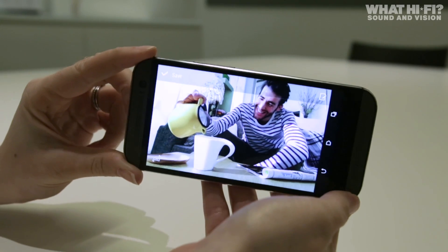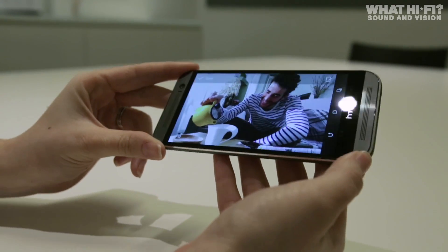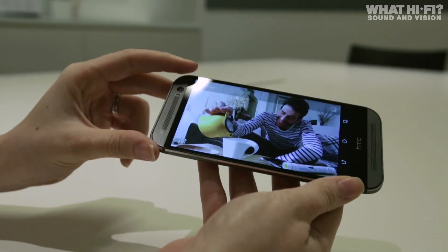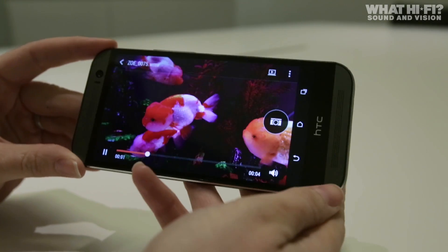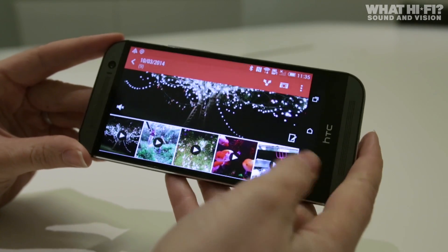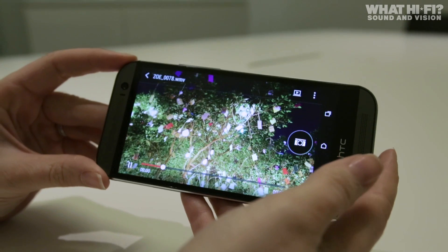Its screen is bigger, up from 4.7 inches to 5 inches, and is gorgeously sharp at Full HD and 441 pixels per inch. Despite the boost in screen size, the body is largely the same size, thanks to a slimmer bezel. So you get maximum screen real estate for minimal pocket bulk.